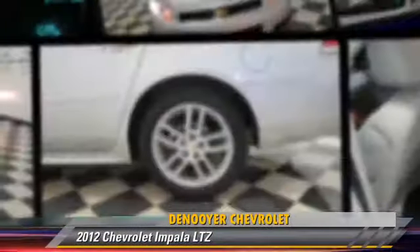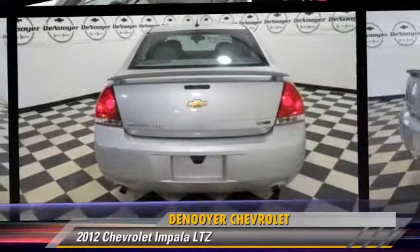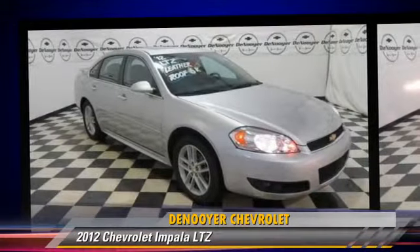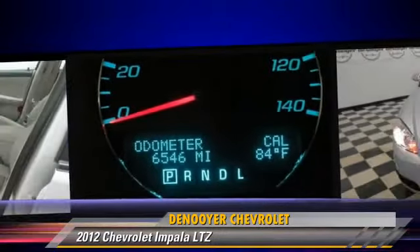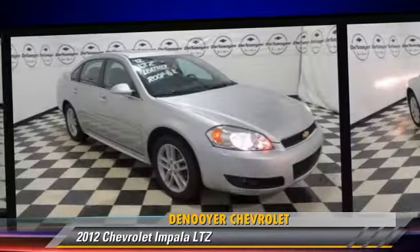The 2012 Chevrolet Impala LTZ, powered by a 3.6-liter V6 engine with a 6-speed automatic transmission. This vehicle, with fewer than 10,000 miles on the odometer, is well-equipped. This Chevrolet features leather seats.